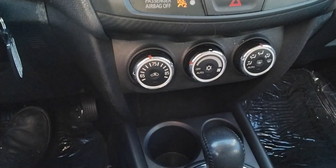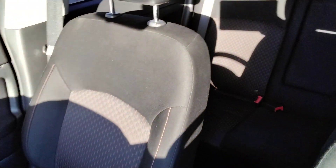Easy to use climate control. Seats are real clean inside and out here.